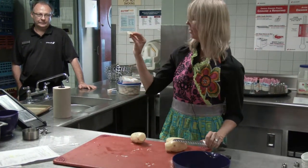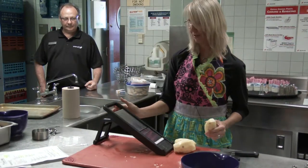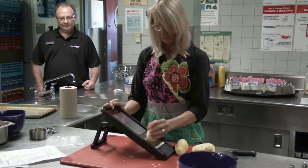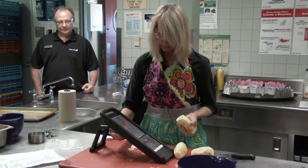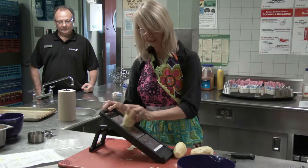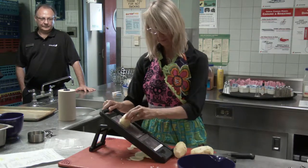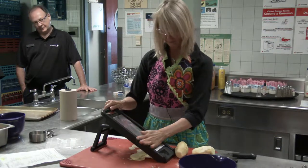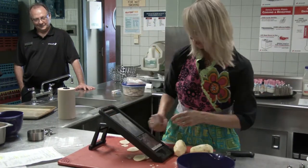You want the potato slices about this thick for a Spanish tortilla. Using the mandolin is a lot faster. Watch — I'm going to cut my hand off now since I'm standing in front of this. You can see how much faster it is; there's a little device on the back to adjust thickness by turning it.